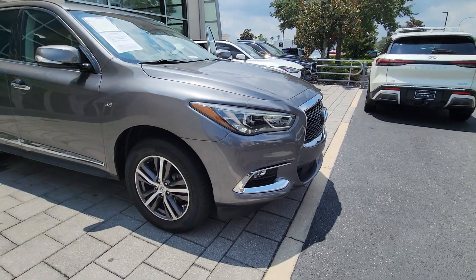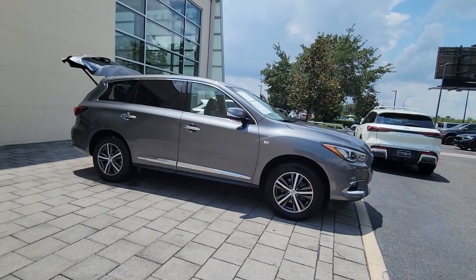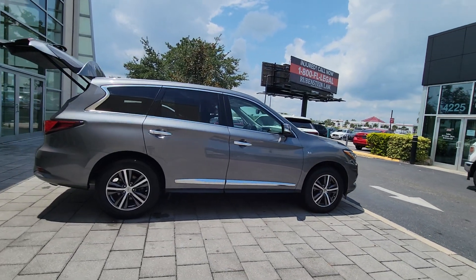Looking for your dream car? It could be the 2019 Infiniti QX60. With less than 90,000 miles on the odometer, this vehicle provides excellent value.